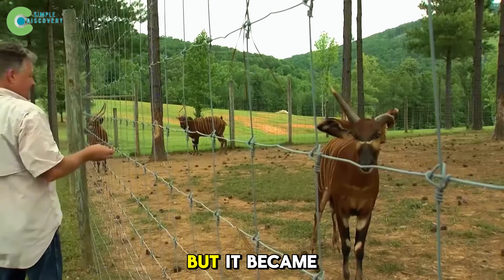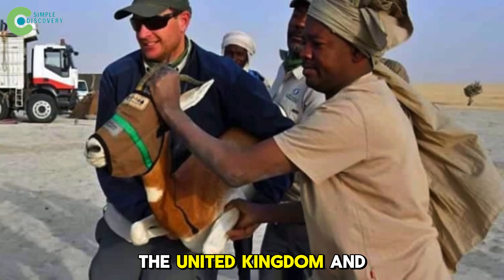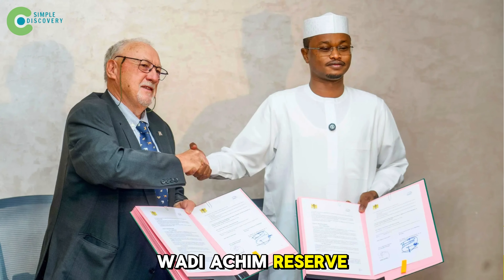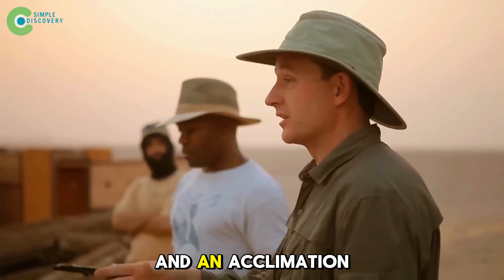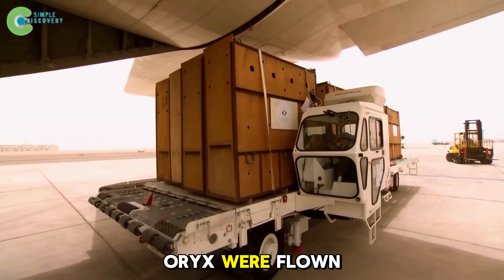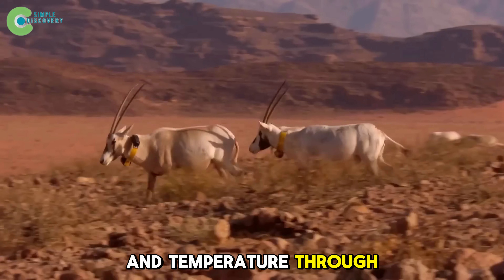It sounds simple — bring the oryx back — but it became one of the world's most ambitious and expensive conservation efforts. More than 70 international experts from the United States, France, the United Kingdom, and the United Arab Emirates joined local teams at the Wadi Rimei Wadi Achim Reserve, which spans 30,000 square miles — larger than Ireland. Seven million dollars were invested in the first phase to build weather stations, satellite monitoring centers, and an acclimation camp. In March 2016, 21 oryx were flown from Abu Dhabi on special cargo planes, each fitted with a GPS collar worth over $2,000, tracking location, heart rate, and temperature through the Iridium satellite system.